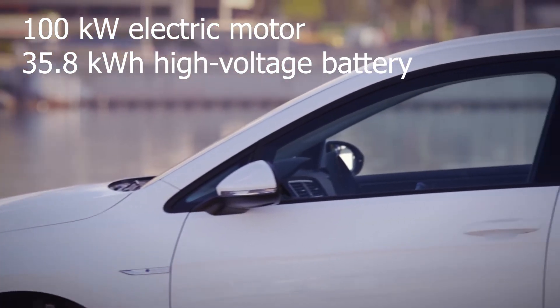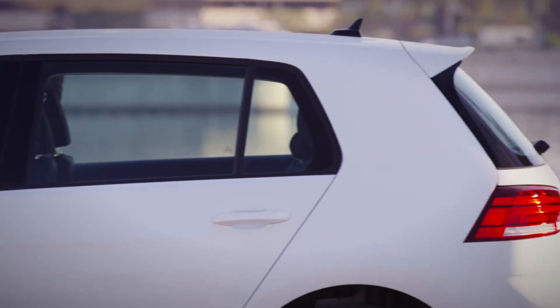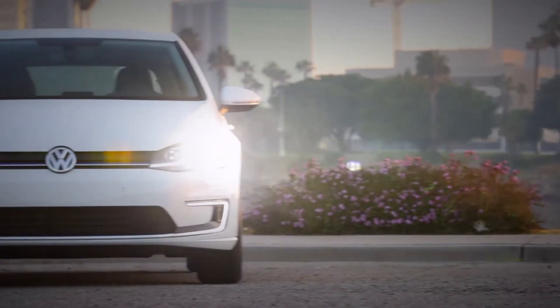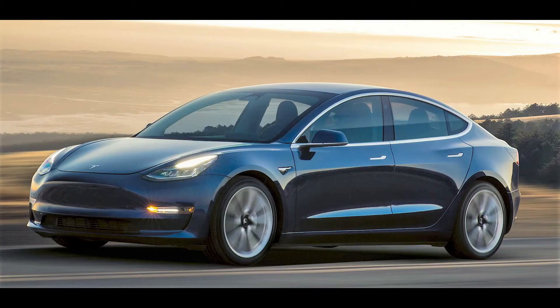Where the E-Golf really falls down is on the design. This is an old design, and there is an all-new E-Golf coming, expected for 2019. What we're left with here is kind of a retro look, and it's just not competitive from a design perspective with the Chevy Bolt, or certainly not the Tesla Model 3.